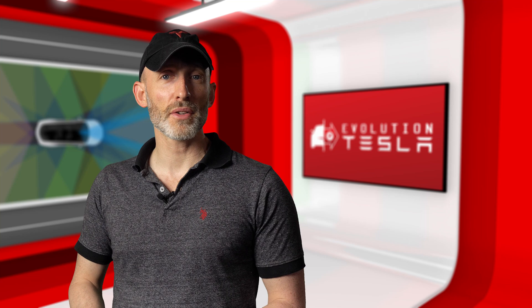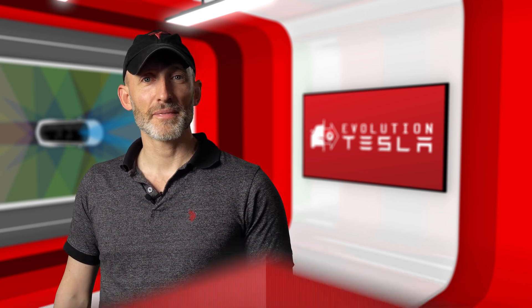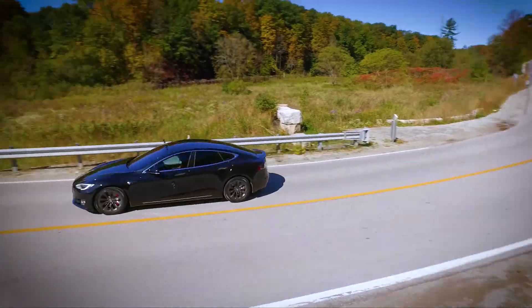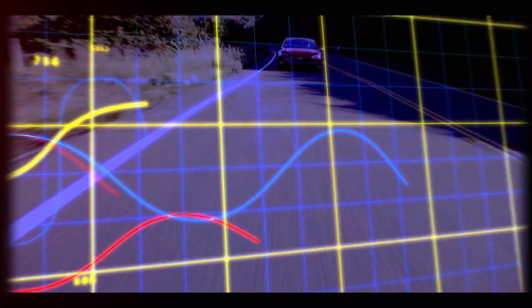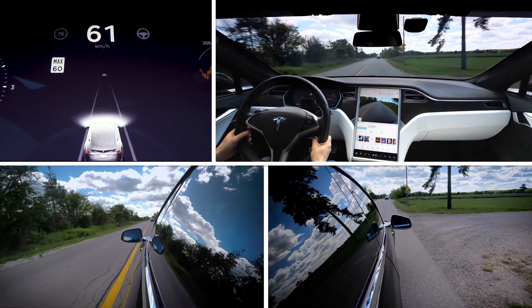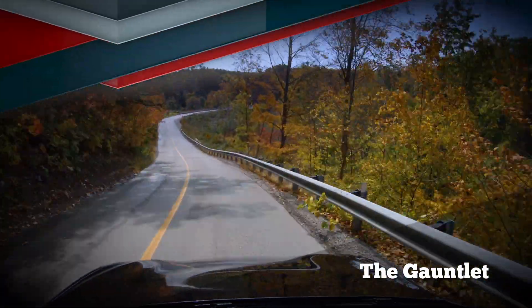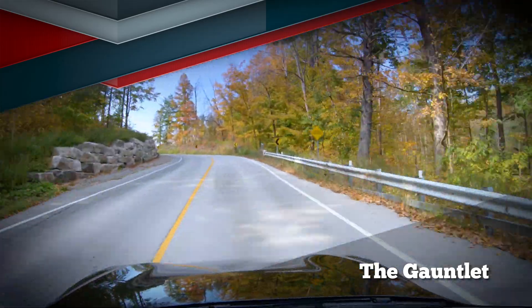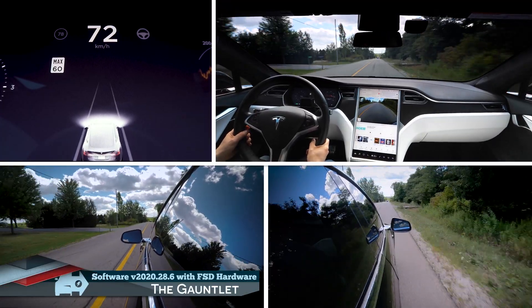I just got my upgraded computer installed, so let's hop in the car and see what it's capable of, starting with some lane keeping tests on the snake and on the gauntlet. We're just heading out to the gauntlet to test the performance of the full self-driving computer to see if there's any difference in the lane keeping. It's been almost a year and a half since we've given it a try. I haven't really seen a huge difference in autopilot performance in my own testing, but we'll give this a try and see if there's any difference with the new hardware.